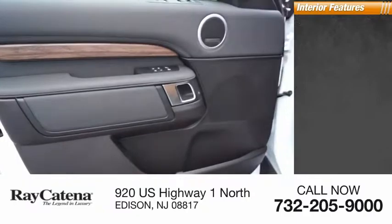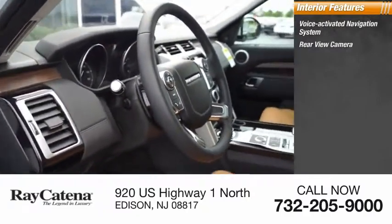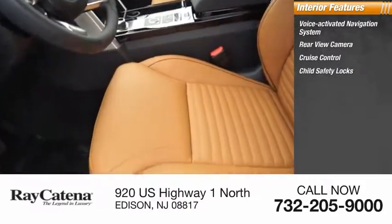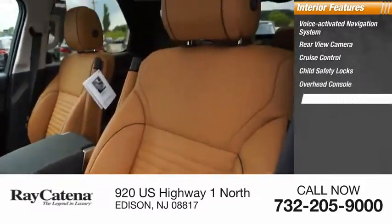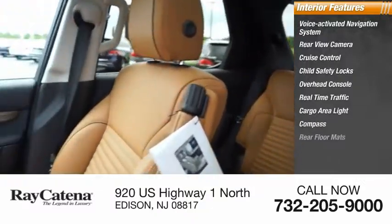Inside you'll find a voice-activated navigation system, rear-view camera, cruise control, child safety locks, overhead console, real-time traffic, cargo area light, compass, and rear floor mats.